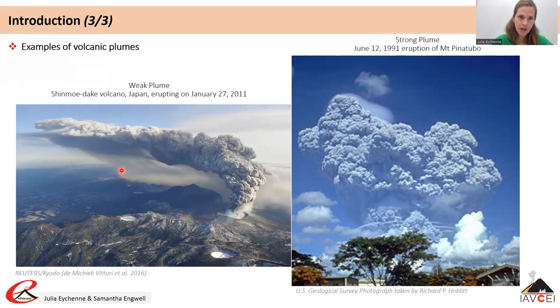You can also see particles falling from the cloud and reaching the ground where they generate the fall deposits. The second photograph shows the plume from the June 12, 1991 Mount Pinatubo eruption in the Philippines — a strong plume with a vertical column and an umbrella cloud in the process of developing.